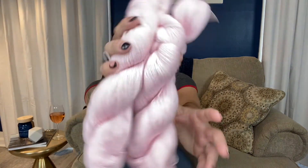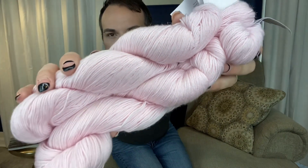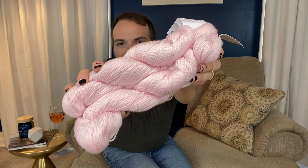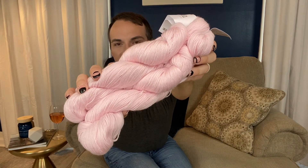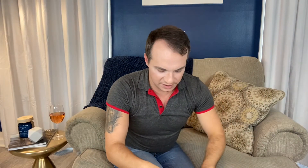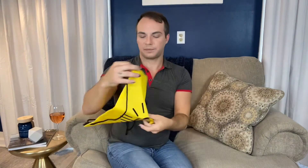It's a lovely pale pink — my lights are making it look a little lighter than it is, but it's a light pink. There's also a little Knit Crate bag included, which I'm excited about. One of the things I struggle with whenever I purchase new yarn is figuring out what pattern I'm going to use it for.